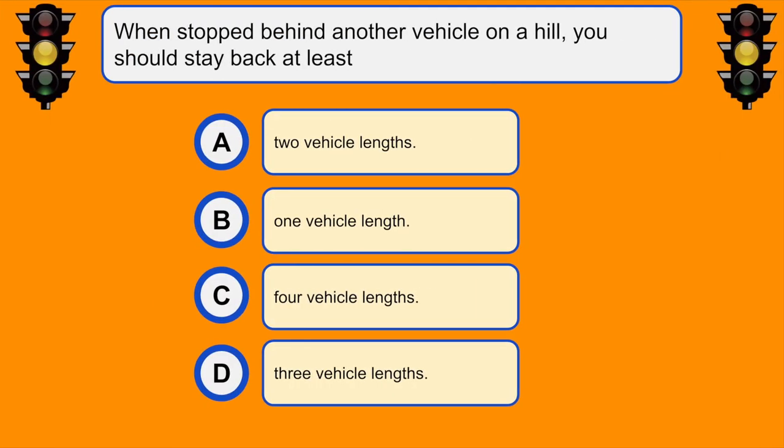When stopped behind another vehicle on a hill, you should stay back at least... B. One vehicle length.